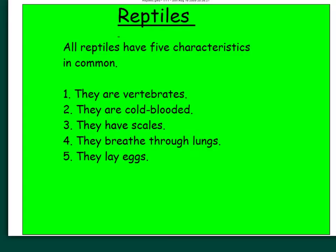Reptiles is our second vertebrate group that we are studying. Reptiles have 5 characteristics in common. Number 1, they are all vertebrates — an animal that has a backbone. Number 2, they are cold-blooded. Number 3, they have scales. Number 4, they breathe through lungs. Number 5, they lay eggs. We will go into a little bit more detail one by one, but these are the 5 characteristics you will need to know to complete your reptile characteristic assignment.